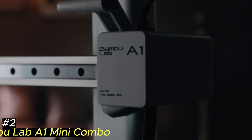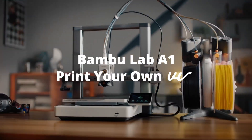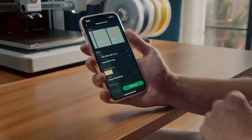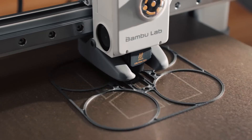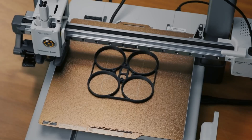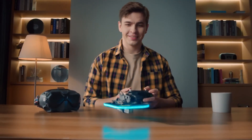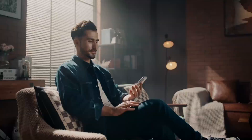Number 2: Bambu Lab A1 Mini Combo — a compact and user-friendly 3D printer designed to cater to both beginners and experienced hobbyists. It features a robust full metal frame and linear rails, ensuring stability and precision during the printing process. One of its standout features is the AMS Lite system, which enables seamless multicolor printing with support for up to four different filaments, allowing users to create vibrant and complex models without manual filament changes. The printer also boasts a high acceleration of 10,000 mm/s², facilitating rapid print speeds while maintaining exceptional accuracy and detail. Additionally, the A1 Mini Combo operates quietly, with noise levels under 48 dB in silent mode, making it suitable for home and educational settings.